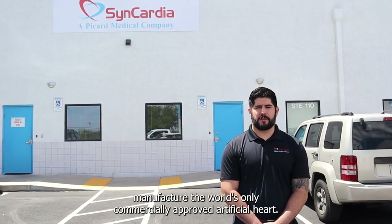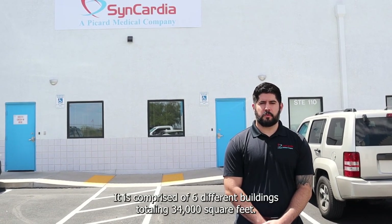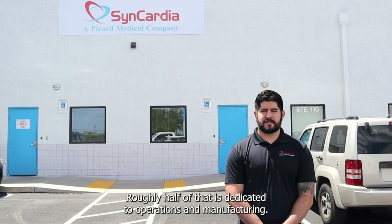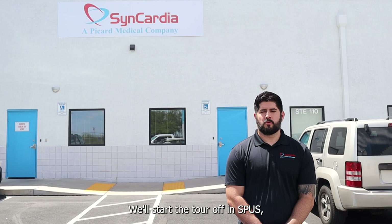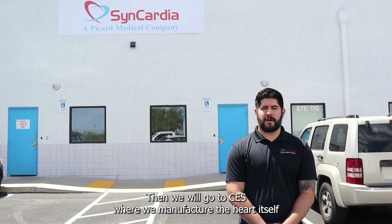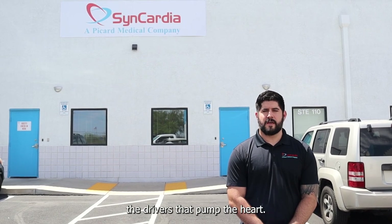Welcome to Syncardia, where we manufacture the world's only commercially approved artificial heart. Syncardia is located in Tucson, Arizona and is comprised of six different buildings totaling 34,000 square feet. Roughly half of that is dedicated to operations and manufacturing. We'll start the tour in SPUDs where we manufacture the building block of the artificial heart, then go to CES where we manufacture the heart itself, and end in CASA where we manufacture and service the drivers that pump the heart.